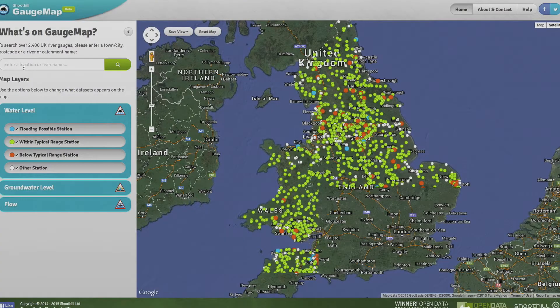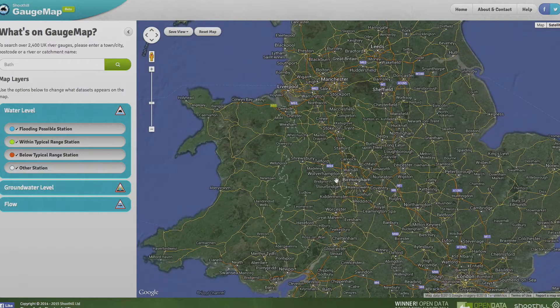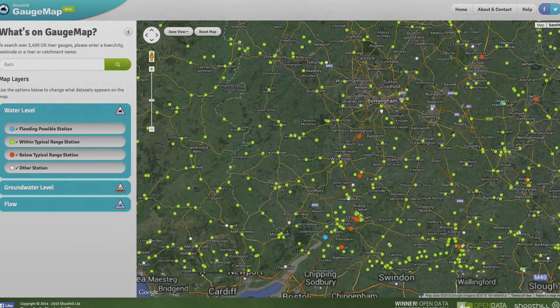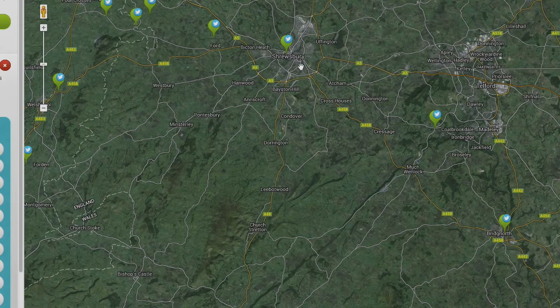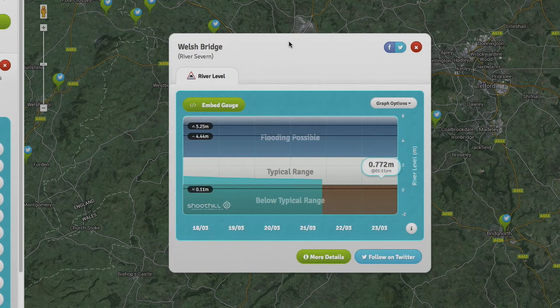We work with Innovate UK on originally building our Gauge Map system. Gauge Map is a system that hooks up over 2,481 Environment Agency river level gauges on a map, and we visualize them live so folks can take a holistic view of the whole country and see whether the gauges are flooded and so on.